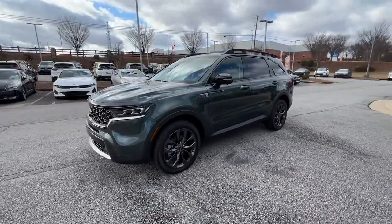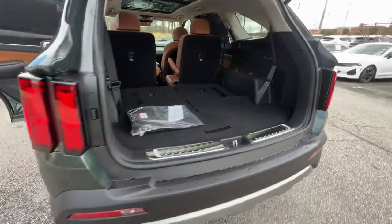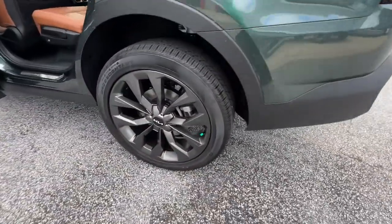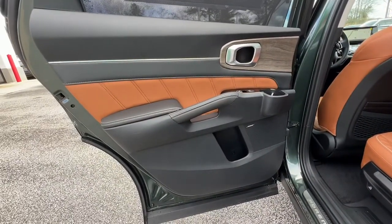Lane departure warning, panoramic roof, hands-free liftgate, all-wheel drive, navigation system, keyless entry, sunroof/moonroof, keyless start, premium sound system, power passenger seat.